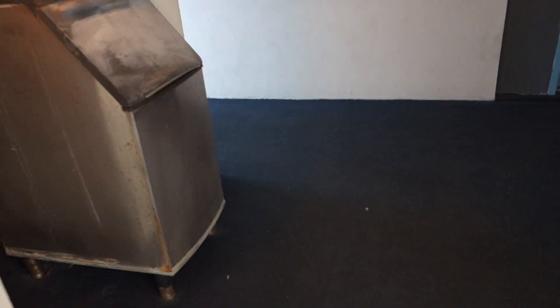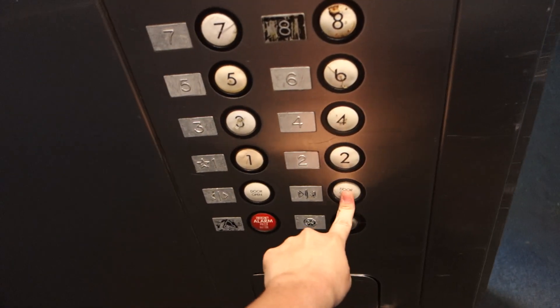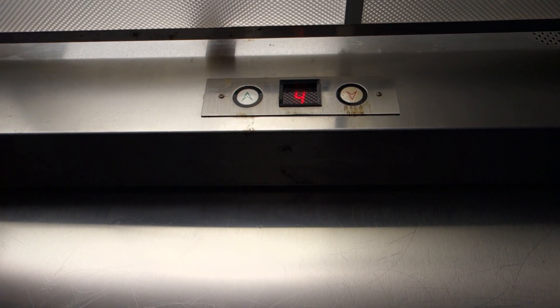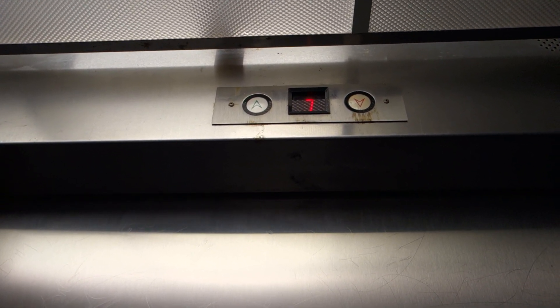I shouldn't be here. Digital indicator. COPs shaking. Nine-story U.S. elevator.